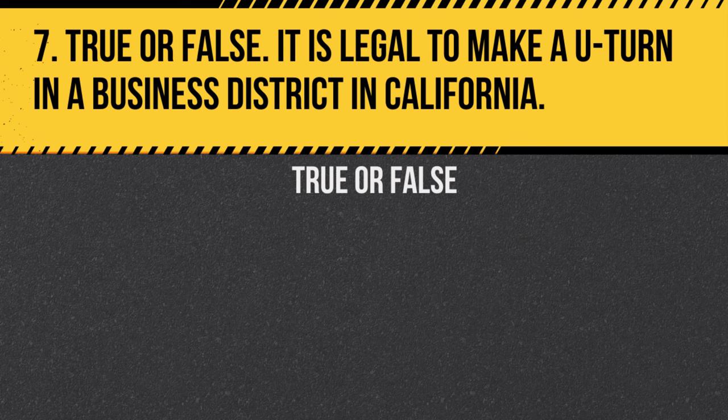Question 7. True or false: It is legal to make a U-turn in a business district in California. Answer: False. U-turns in business districts are generally not allowed unless marked otherwise.